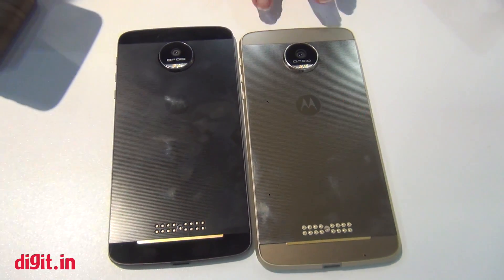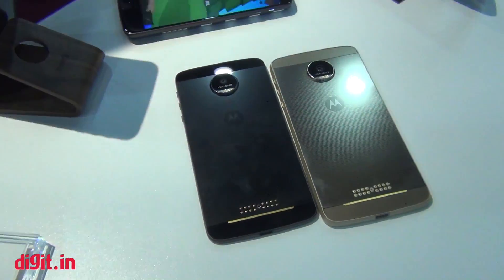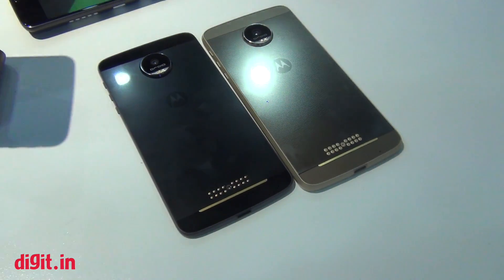The Moto Z Force also contains the world's fastest turbo charging. With turbo charging, by charging it just 15 minutes you can get up to 15 hours of use. And on the Moto Z, that same 15 minutes can get you up to 8 hours.